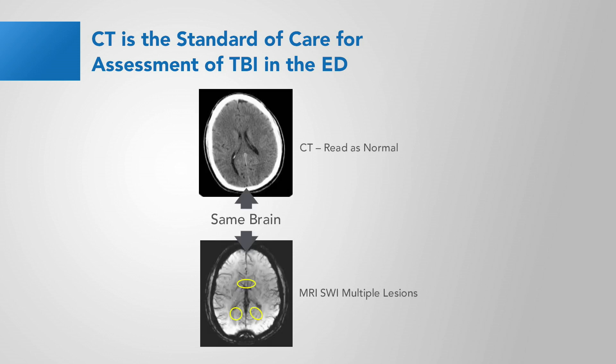Here we see two images of the same brain from the same head-injured individual. The top one is a CT scan, which was read as normal. And the bottom one is an MRI, where we can see multiple abnormalities. EEG reflects both structural and functional brain injuries.